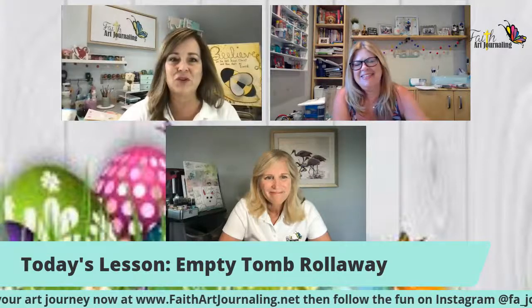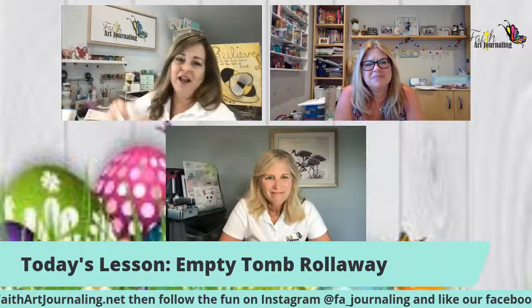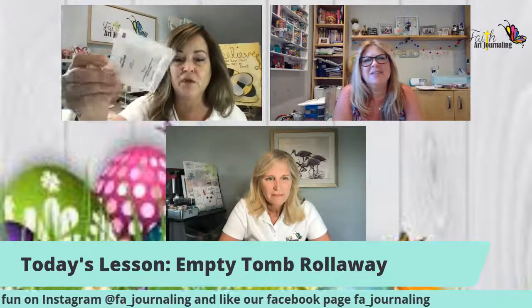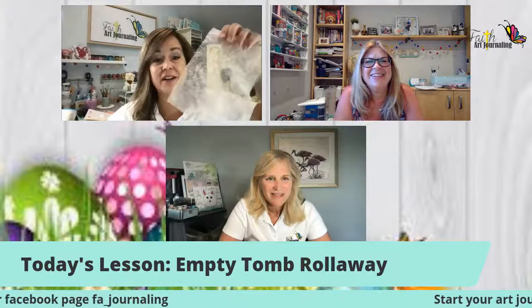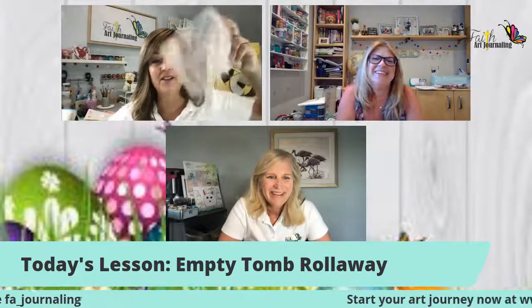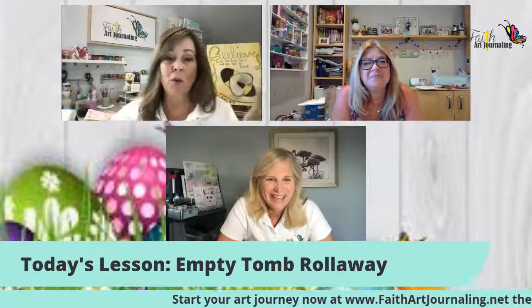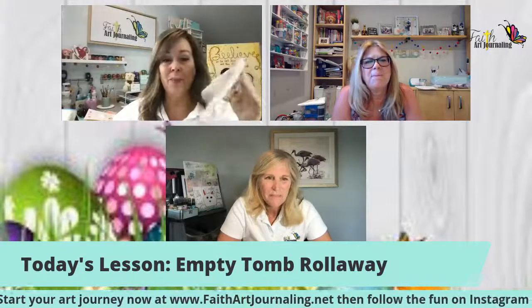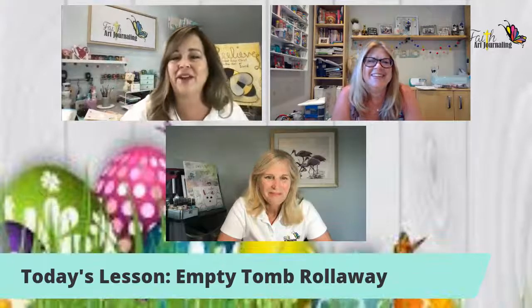Next week's lesson is going to be exciting. It's going to involve gauze — which many of you, especially if you have boys, may have in your first aid kit — or a dryer sheet. Most people use dryer sheets and throw them away, so instead of throwing them away this week, keep a couple for next week's lesson.